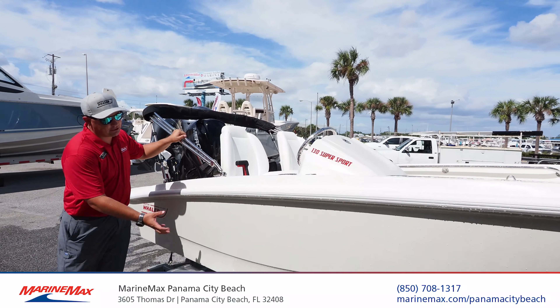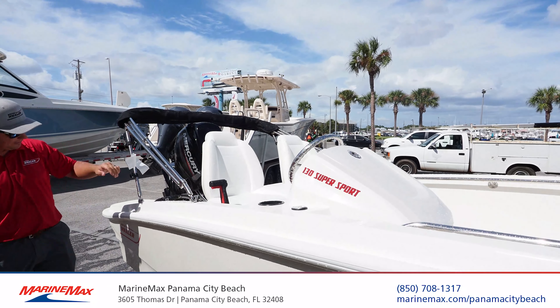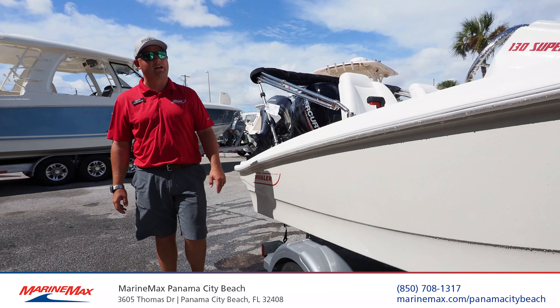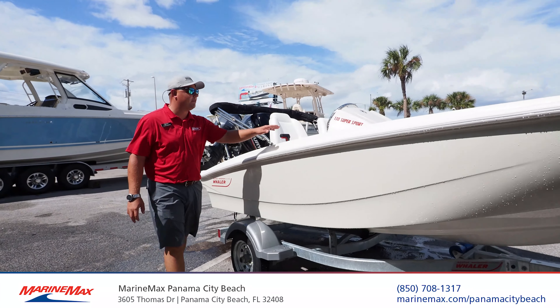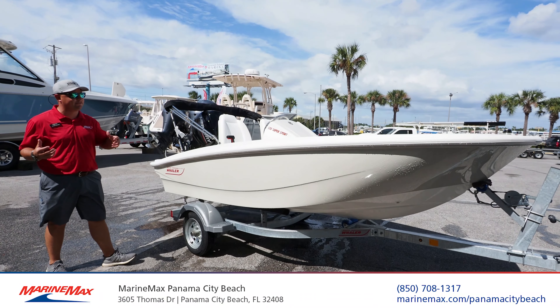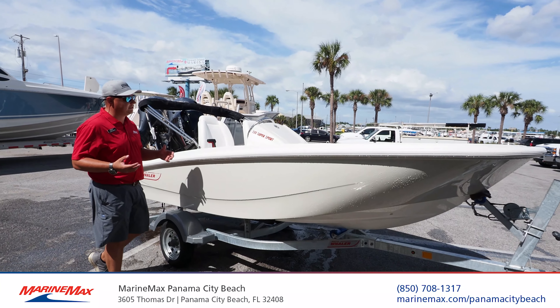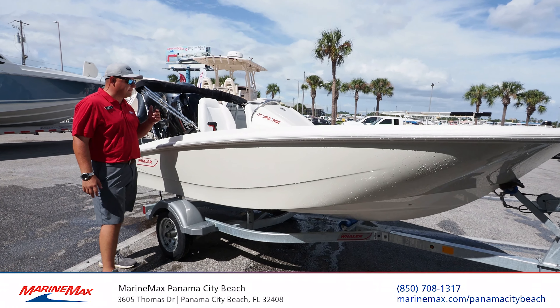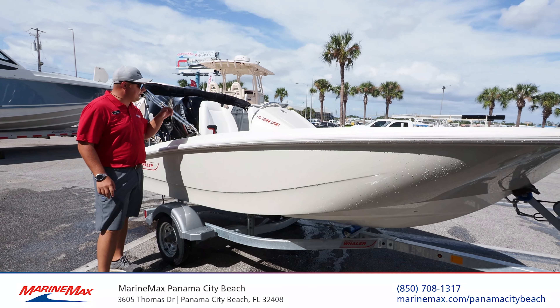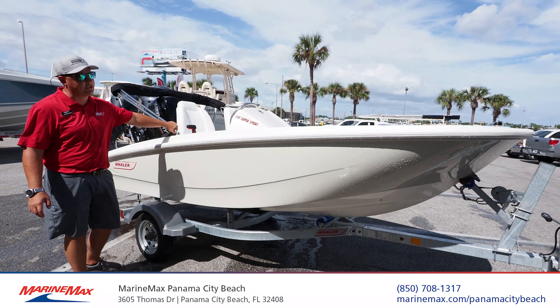This boat specifically has a classic tan gel coat on the sides, matching polo with red logos with that classic Boston Whaler theme. We've got a 13 Sport that is somewhere in between a skiff, center console, or jet ski. It's impossible to run the boat without a smile, I guarantee it. It's impossible to use this boat and not enjoy it.